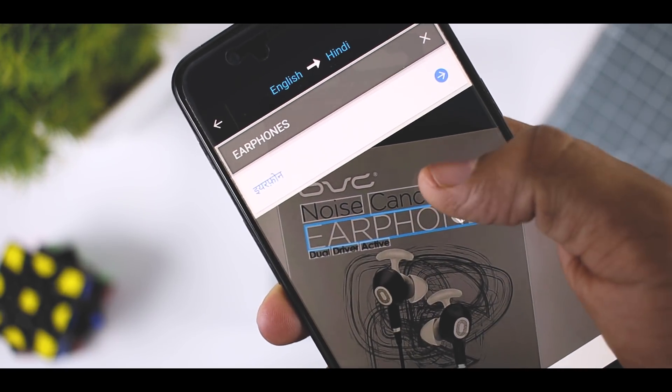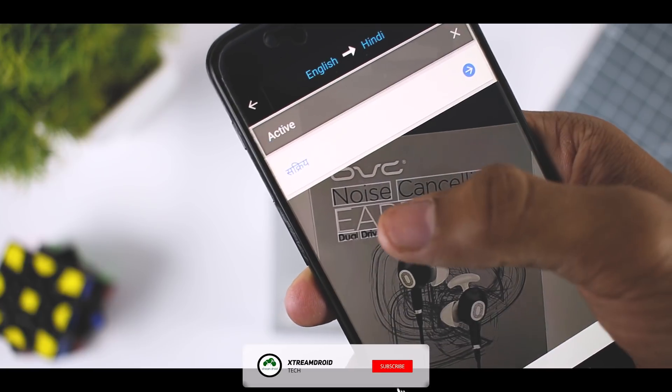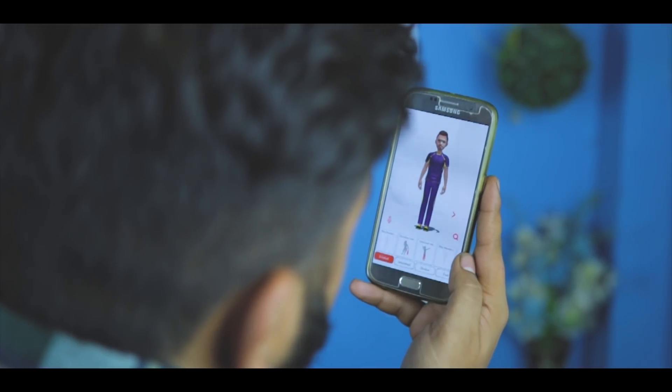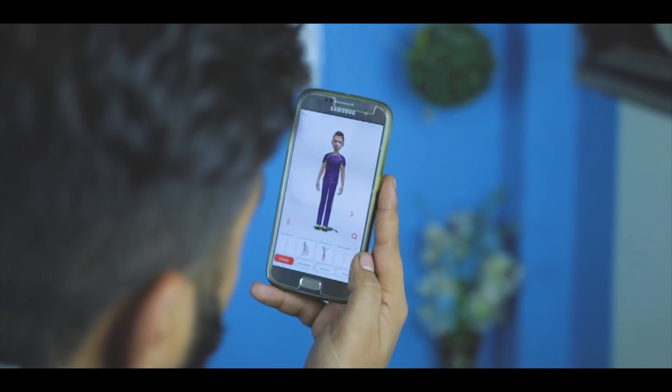So which of the above apps do you like the most? Do you know of any other app? Share your thoughts with us in the comments down below, and for more future videos like this, do consider subscribing and hit the bell icon so that you never miss any future videos from Xtreme Droid. This is Samir signing off and I'll see you guys in my next one.